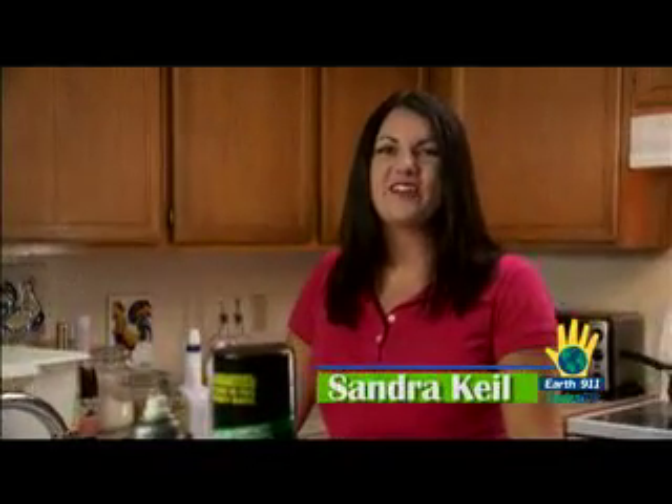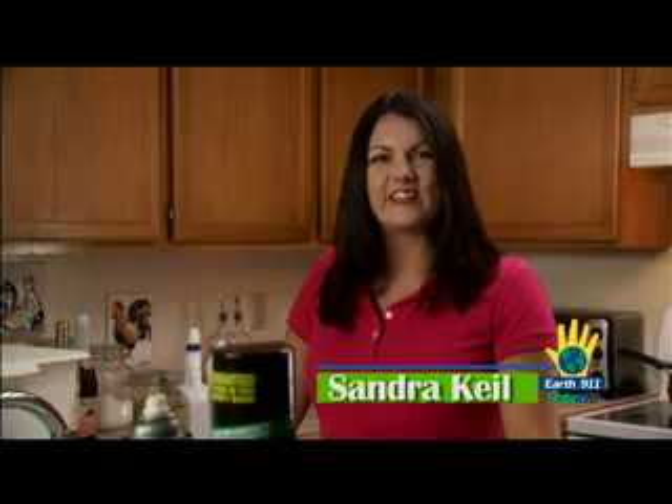Hello and welcome to EnviroTip, where together we're making Everyday Earth Day. I'm Sandra Keel and today we're going to get rid of household hazardous waste.